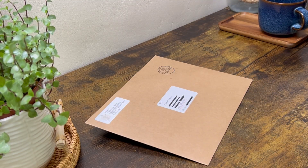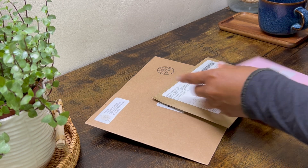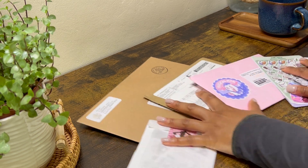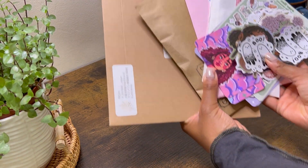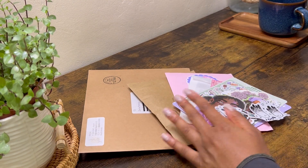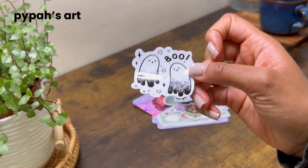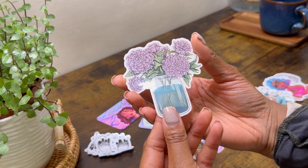Hey guys, welcome back to the channel, I hope you're all good. I thought I'd do something a little bit different today. I recently purchased a bunch of stationery and stickers from small businesses, specifically YouTuber and influencer artists. I only recently started following one of these artists on Instagram, but the rest I've been following and watching their videos for a very long time. This is just going to be a really chill, fun video so you guys can see all the cute things I've gotten over the last couple of months.